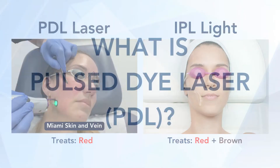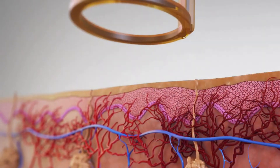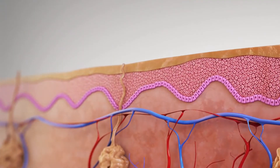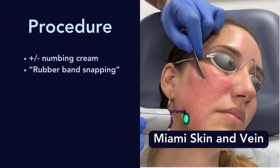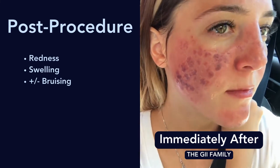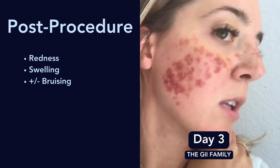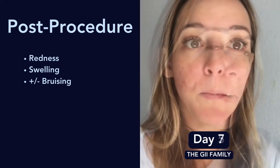Now let's talk PDL specifically. PDL only targets red, so it's drawn to the vessels. It collapses the vessels, then the vessels kind of disintegrate and you can't see them anymore from the skin. The actual procedure itself is pretty quick. You may or may not have numbing cream, and the actual laser itself feels like a rubber band snapping. Depending on the settings, you may bruise in response to the laser, and this is a very accurate representation of what bruising is like after a PDL. It does resolve over the next week or so.